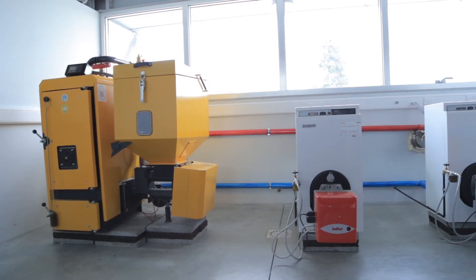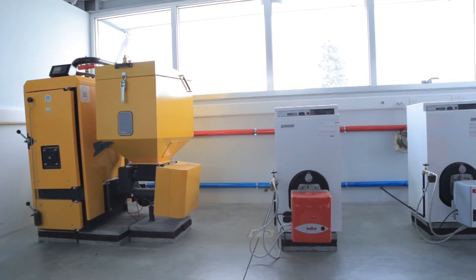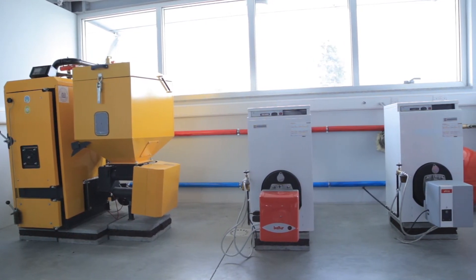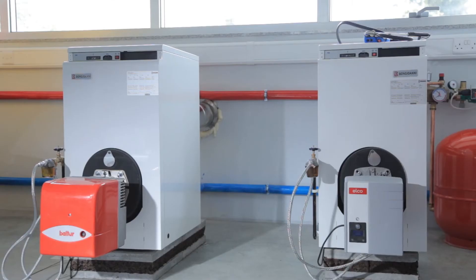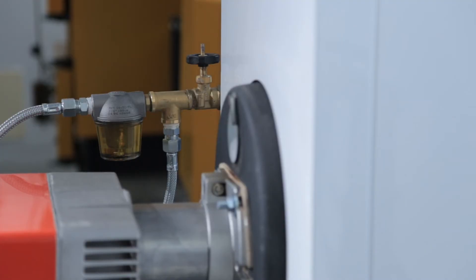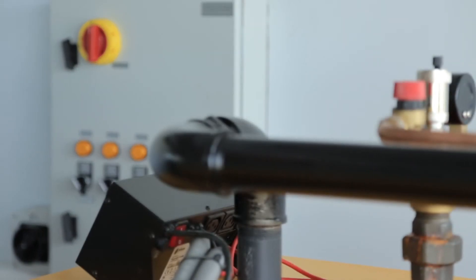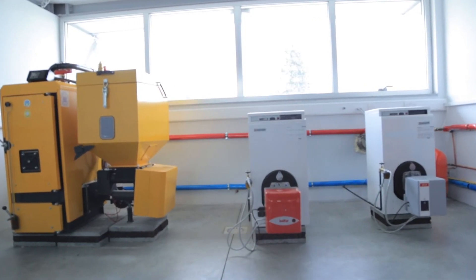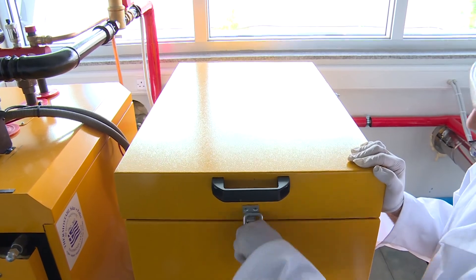The laboratory is employed at this stage for the Certification of Boilers Auditor under the Directive 2010/31 of the European Union on the Energy Performance of Buildings. It is also used for teaching purposes at Frederick University in the Departments of Mechanical Engineering and the Program of Mechanical Installations Technician.